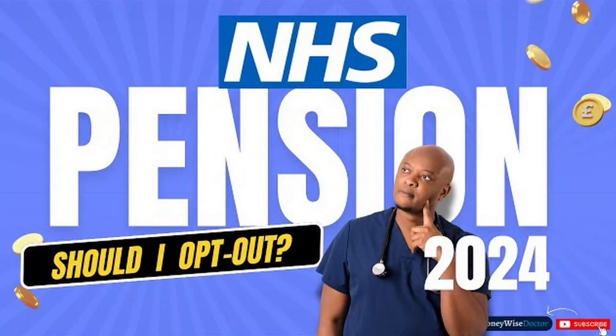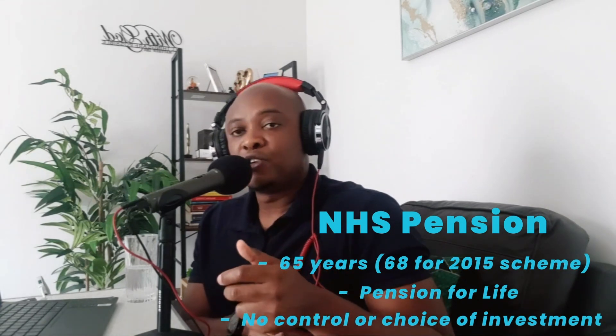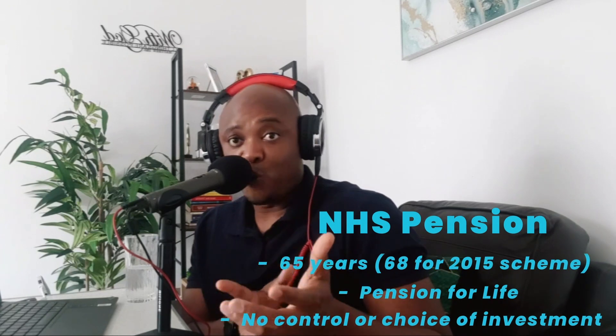With a SIPP, unlike the NHS pension, you can actually determine where your money is invested. Compared to a private pension, you can access it at 55 years of age — or 57 by 2028. The NHS pension can be accessed at 65 or 68, depending on which scheme you're in; the 2015 scheme will be 68. If you want a detailed video comparing NHS pension, SIPP, and lifetime ISA, check out the link in the description.